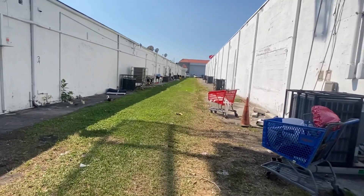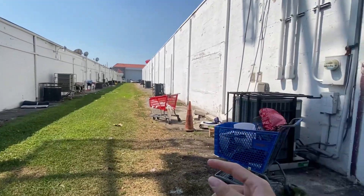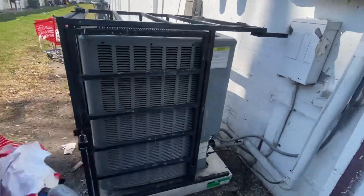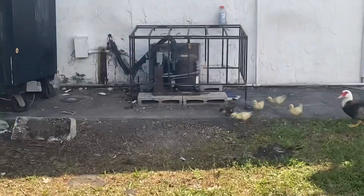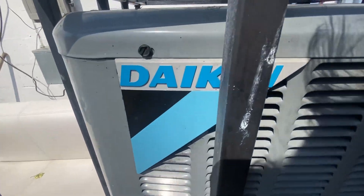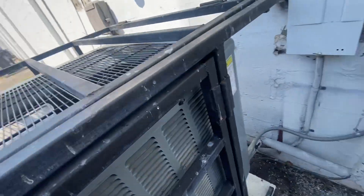Alright, here we got some units at the back of two buildings — this one's a shopping center and that one is some sort of furniture store. We're gonna start with a Daikin unit, which is off. There's a refrigerator unit but I'm not really interested. It's like a bunch of garbage back here alongside these units.